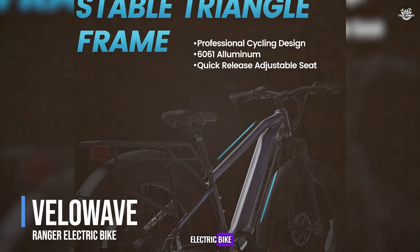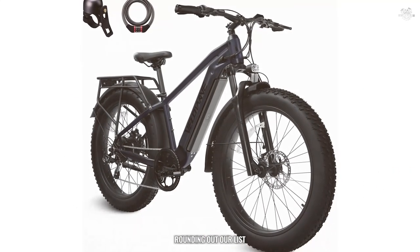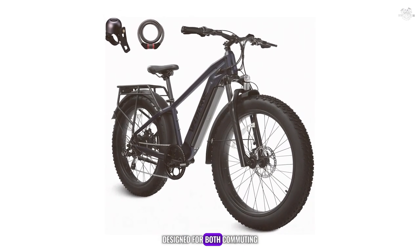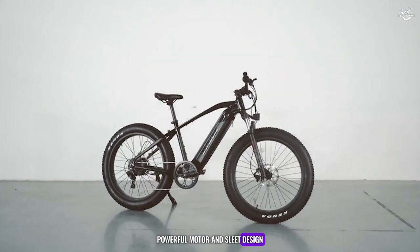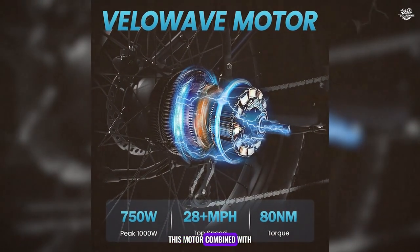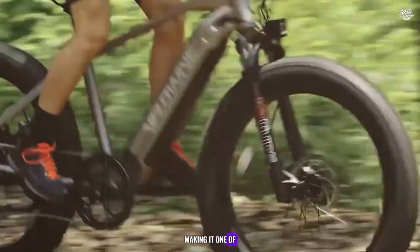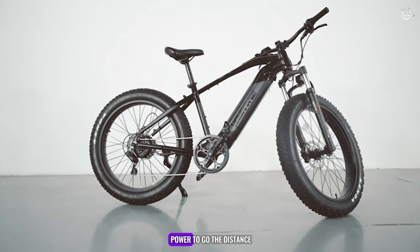Rounding out our first half at number 6 is the VeloWave Ranger Electric Bike, a high-performance bike designed for both commuting and recreational use. The Ranger is known for its impressive range, powerful motor, and sleek design. The VeloWave Ranger features a 750-watt motor that, combined with a high-capacity battery, offers a range of up to 60 miles on a single charge, making it one of the longest-range e-bikes on our list. Whether you're commuting to work or exploring new trails, the Ranger ensures you have the power to go the distance.